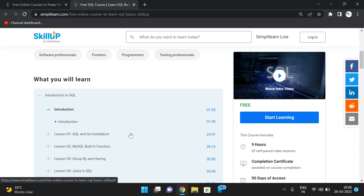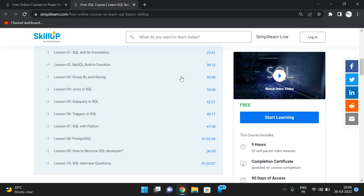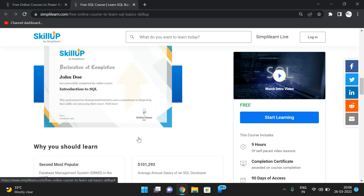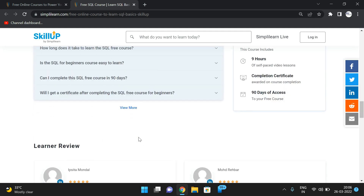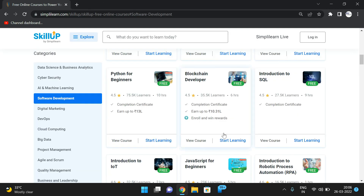I'll post the links in the description section — just click on the link and get benefited. The SQL course gives you a complete understanding of SQL: what it is, where to use it, and connectivity. After the content, you'll find FAQs and learner testimonials from those who completed the course.